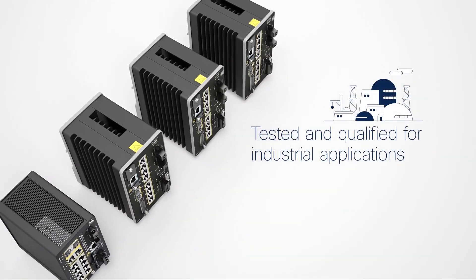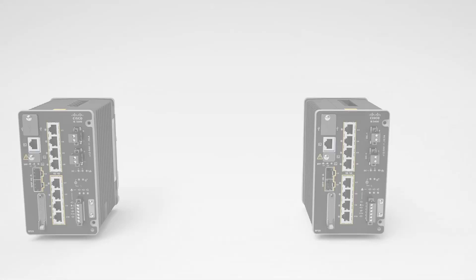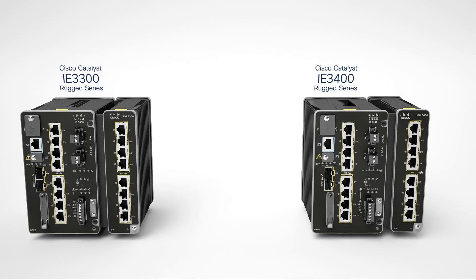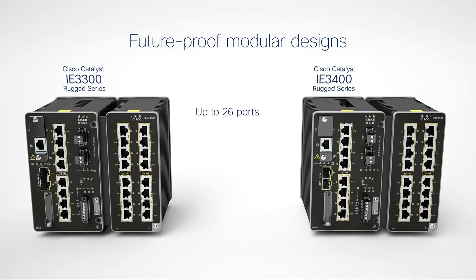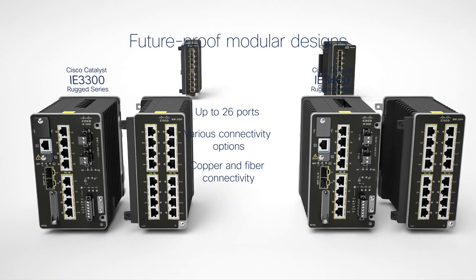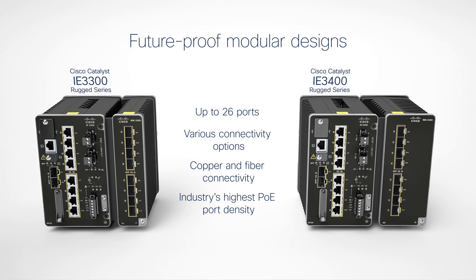They are tested and qualified to be deployed in a wide variety of industrial applications. The expandable Catalyst IE3300 and IE3400 come in future-proof modular designs that support up to 26 ports with various connectivity options, including copper, fiber, and the industry's highest power over Ethernet port density in a compact form factor.